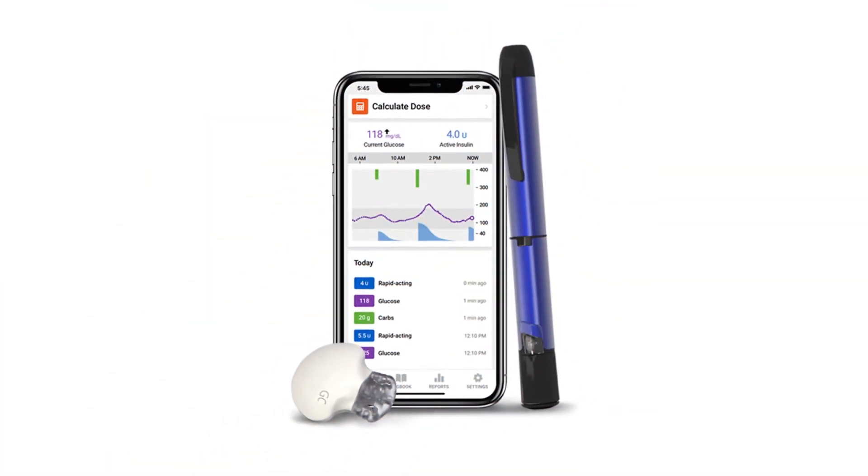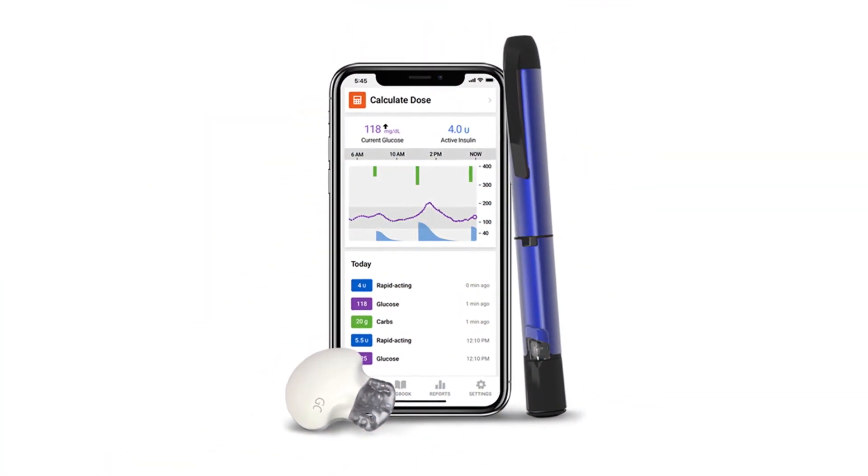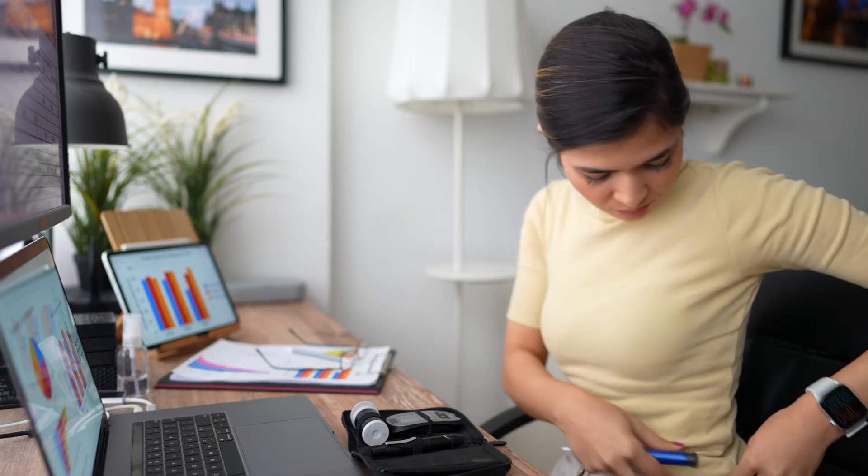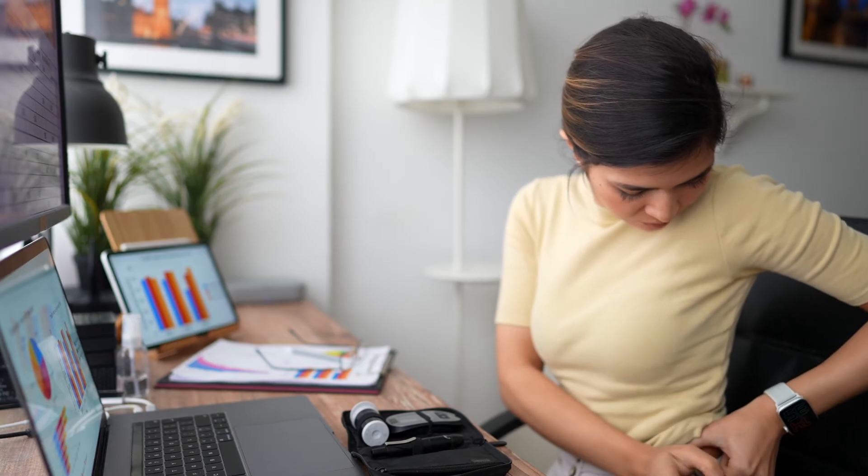A smart insulin pen is another solution. It's a reusable injector pen that works hand-in-hand with an intuitive smartphone app. It calculates each insulin dose based on your current blood sugar level, carbohydrate amount, meal size, active insulin, and settings prescribed by your doctor. Smart pens allow you to deliver accurate half-unit doses, which are more precise than the whole unit increments that most regular insulin pens use.